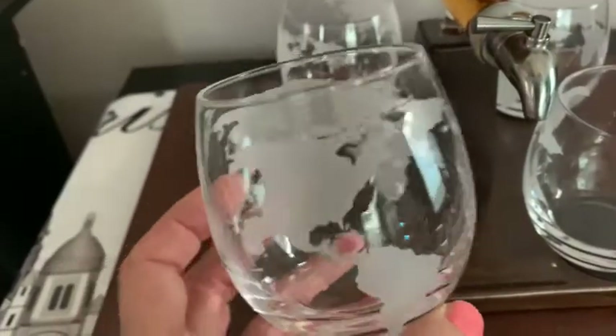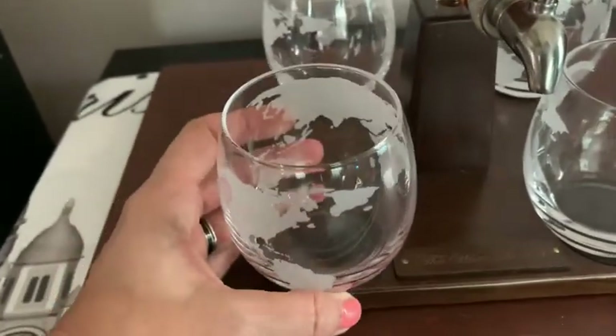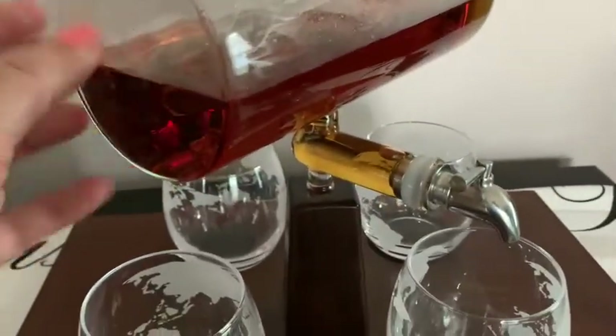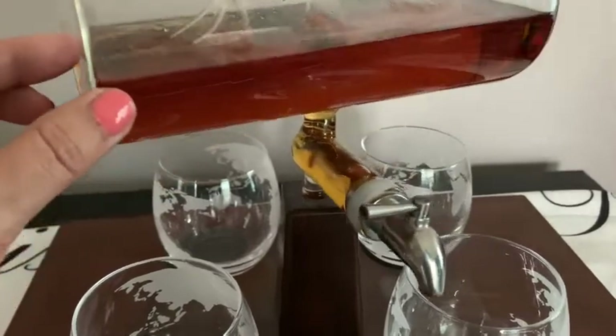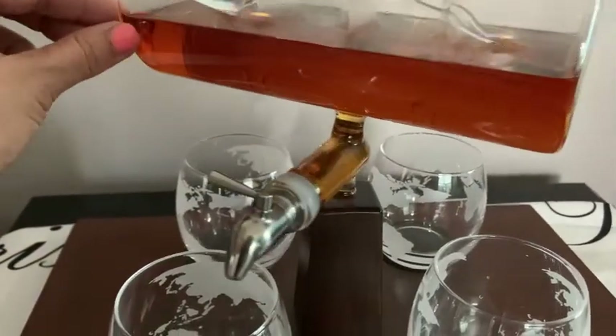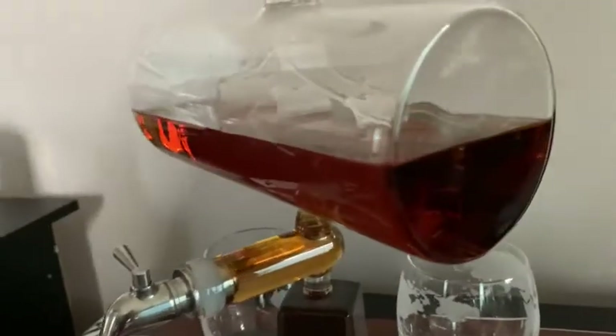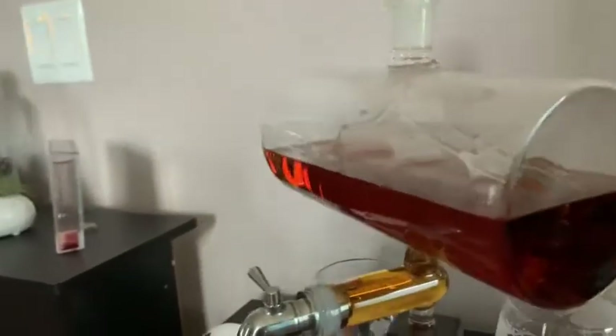So the glasses have an etching on each of them of the world. You can see there is a ship — it's a sailing ship in a bottle. It's so beautiful. This is from the Wine Savant and it has four glasses in the set along with the decanter.